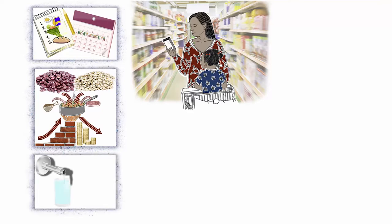Drink clean, fresh water instead of sweetened drinks when you're thirsty. Most people need six to eight glasses of water every day to stay healthy.